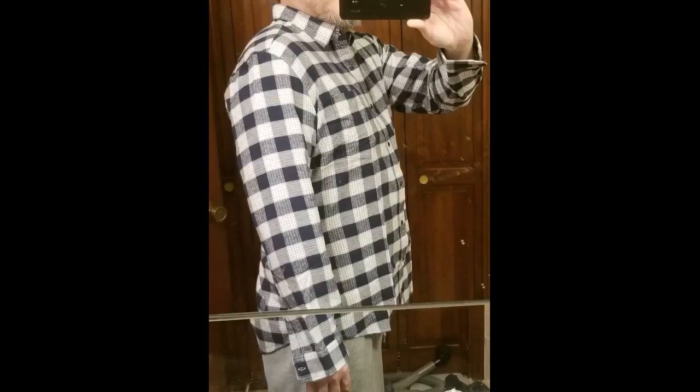I ordered this flannel the day before New Year's Eve and it came right on New Year's Eve. I gotta say this is my favorite flannel so far. It has one pocket, warm and easy to layer with everything.